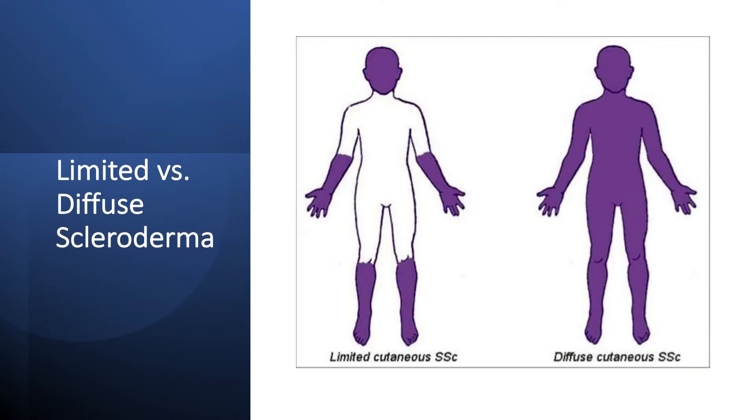There are two main types of systemic sclerosis or scleroderma: the limited and the diffuse forms. The limited form of systemic sclerosis involves the forearms, the face, and the lower aspects of the legs. This form is often milder compared to the diffuse form of systemic sclerosis.